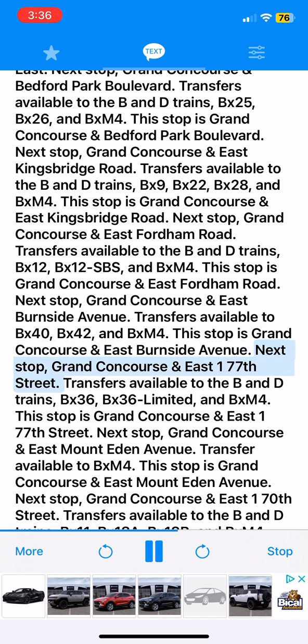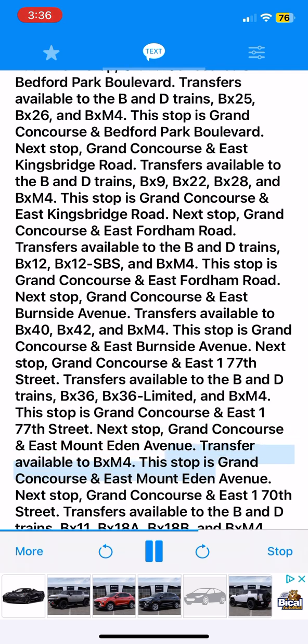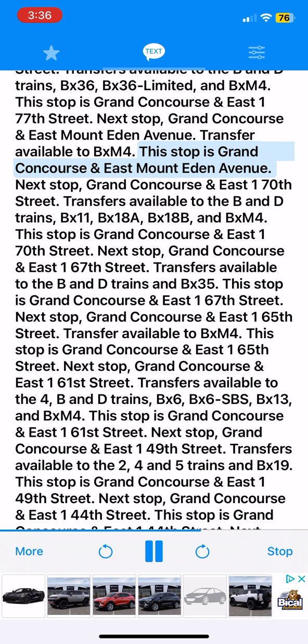Next stop, Grand Concourse and East 177th Street. Transfers available to the B&D trains, BX36, BX36 Limited and BXM4. This stop is Grand Concourse and East 177th Street. Next stop, Grand Concourse and East Mount Eden Avenue. Transfer available to BXM4. This stop is Grand Concourse and East Mount Eden Avenue.